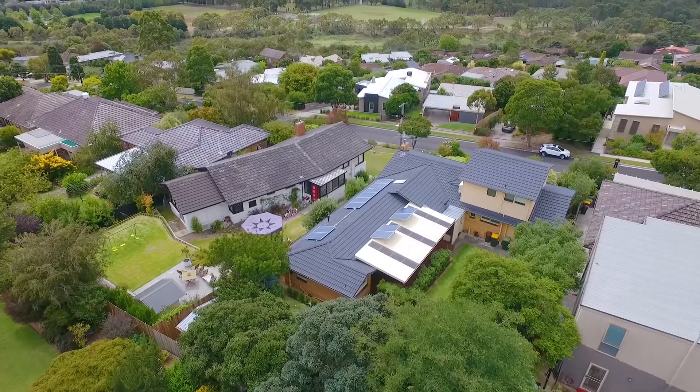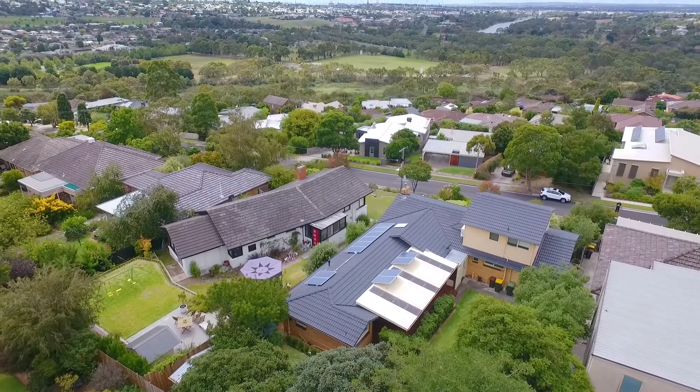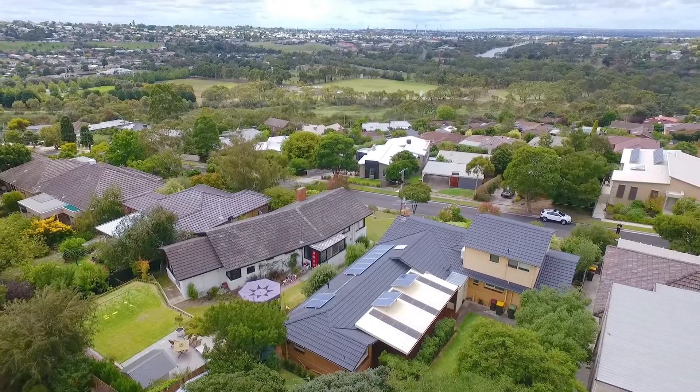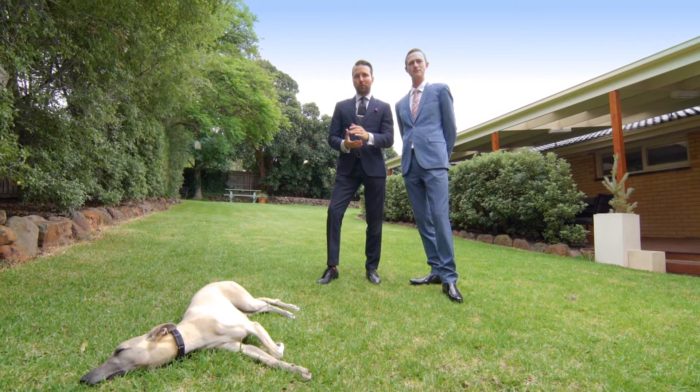And why not? Where else can you get this proximity to the Bowen River, all the recreation, the tranquil views of Geelong, and the centrality of the Highton Village, Geelong Ring Road, and of course, the CBD? If this is something you'd want to pursue, I suggest you give us a call.